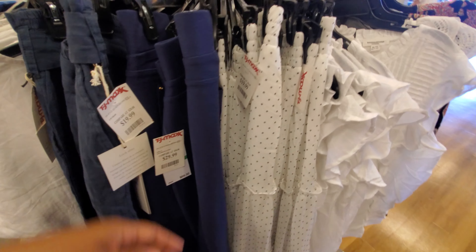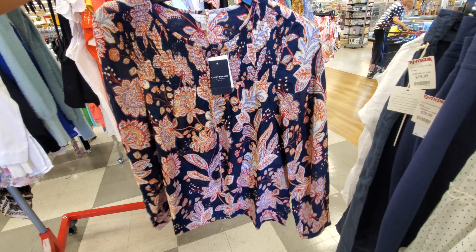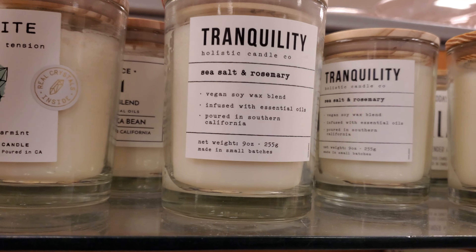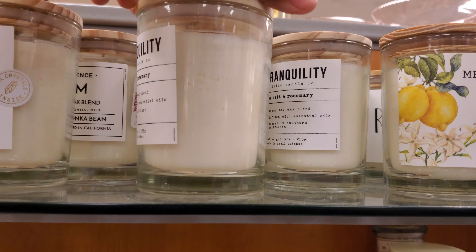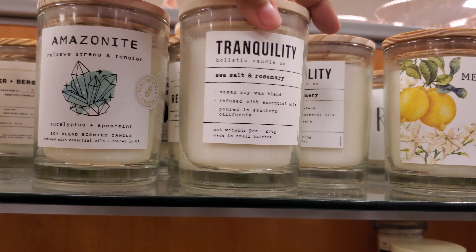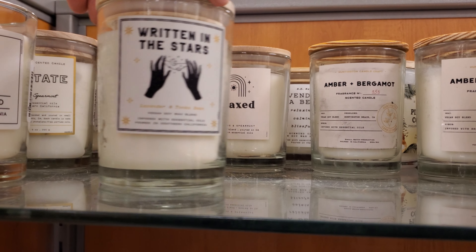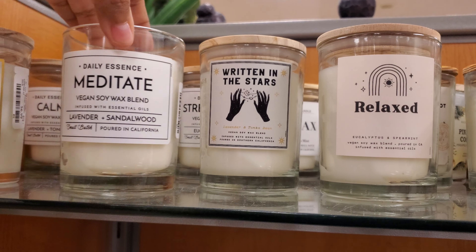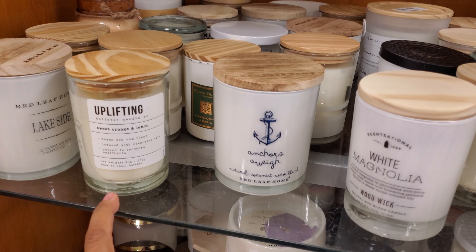This top is $20. A lot of these skirts were $20. One of these long skirts are just coming back, and $25 by Lucky. This one is actually kind of cute for $20 and it's going to button up. Tranquility — sea salt and rosemary candles. Spearmint and relaxed. Written in the stars — vegan soy wax blend, lavender and tonka bean. Meditate — lavender and sandalwood. Uplifting sweet orange and lemon.